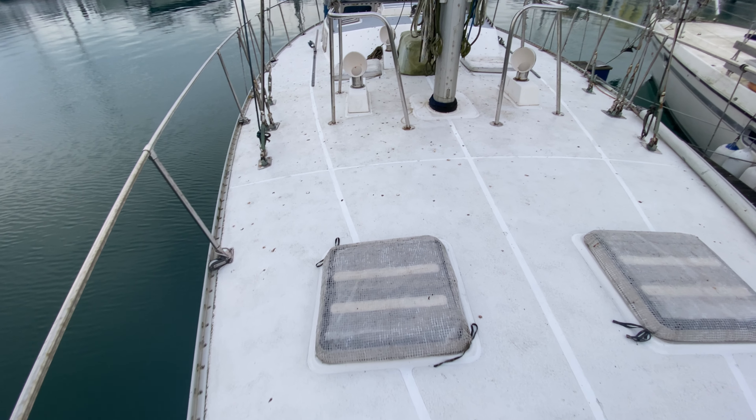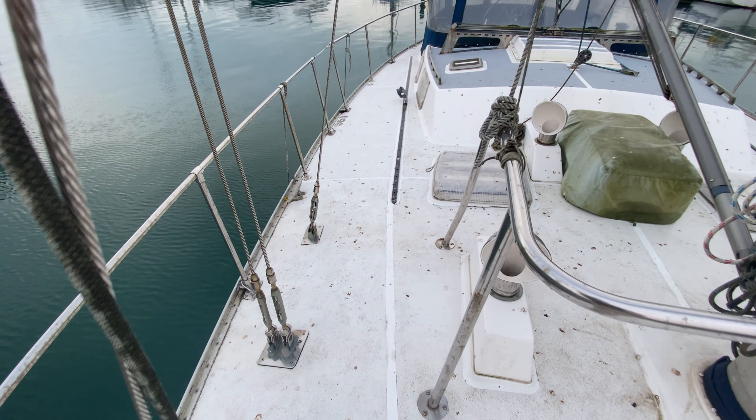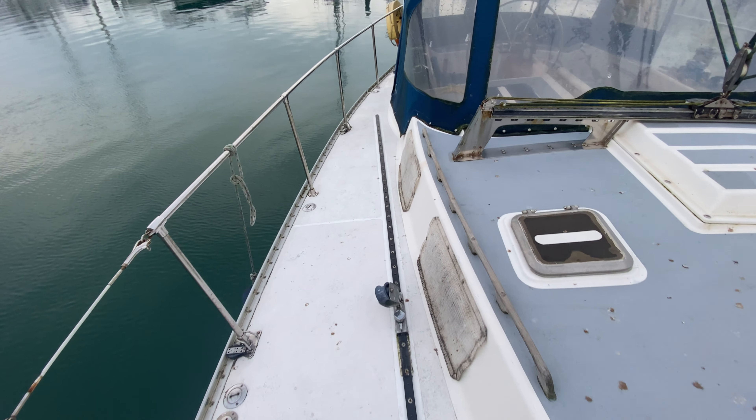Let's carry on back and finish our tour along the starboard side, again passing between the granny bars — something nice to hold on to and brace against. And making our way back along the starboard side to the cockpit.